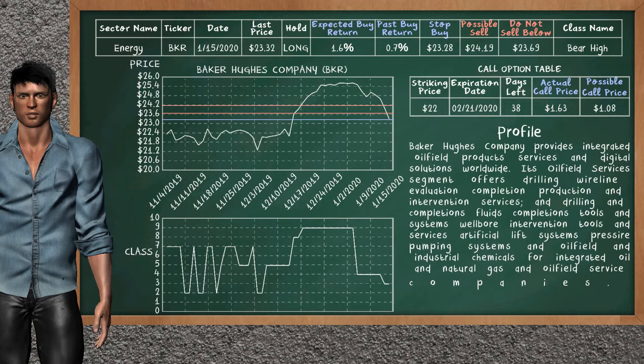Baker Hughes company was a previous top buy alternative. Today, our analysis is suggesting to continue holding it long. Baker Hughes company is a bear high class. In the past, it has given an average buy return of 0.7%. You may expect now a buy return of 1.6%. We suggest to sell it at a minimum price of $23.69, but we expect a possible sell price of $24.19. We suggest to stop buying if the price is $23.28. On the call option table, Baker Hughes company has a striking price at $22. The actual call price is at $1.63, but we expect a possible call price at $1.08.